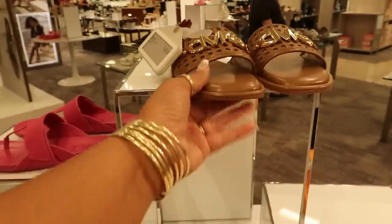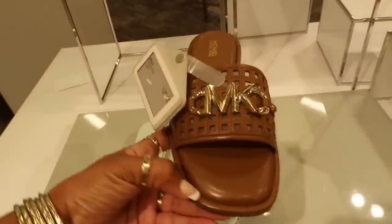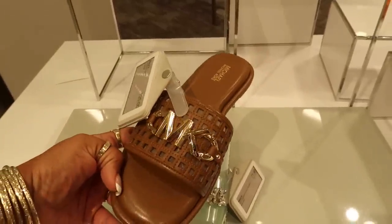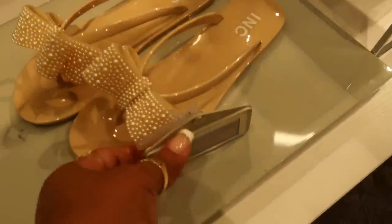Are those Carl's or International Concepts? I think those are INCs. These Michael Kors, love them, $125. I wish Coach would make some like that and put the C's on top in gold. I would definitely buy those.